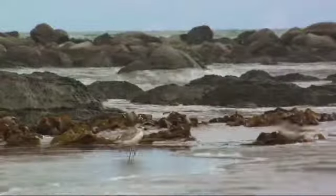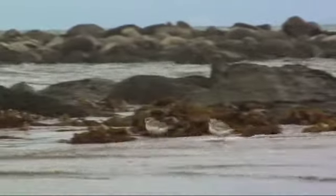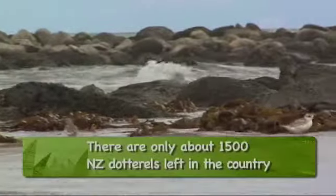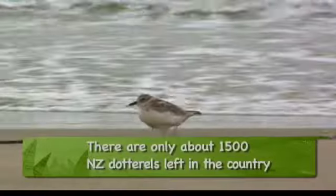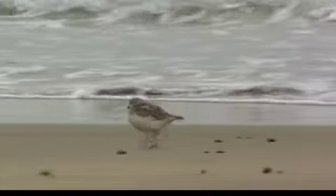This beach is a really special place for breeding seabirds, particularly variable oystercatcher and New Zealand dotterel. In the first year of the predator control operation, we had two pairs, and one of them bred successfully. In the second year, the year we're in now, we've had seven pairs breed on this beach.